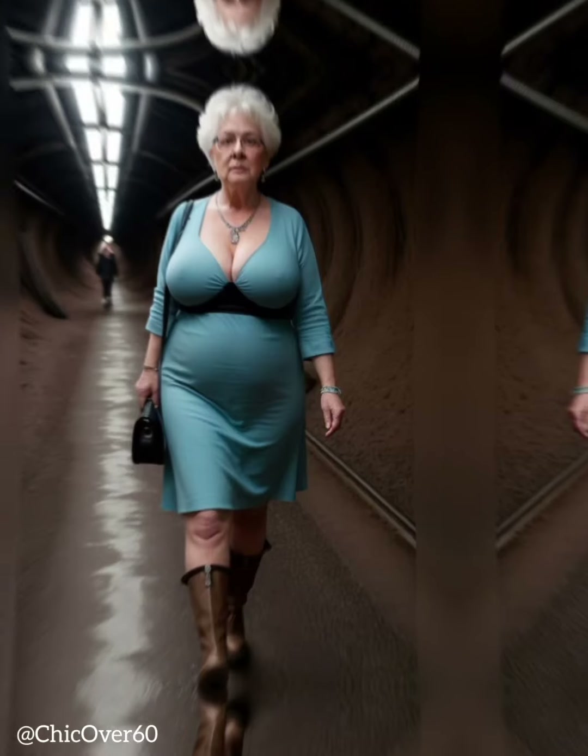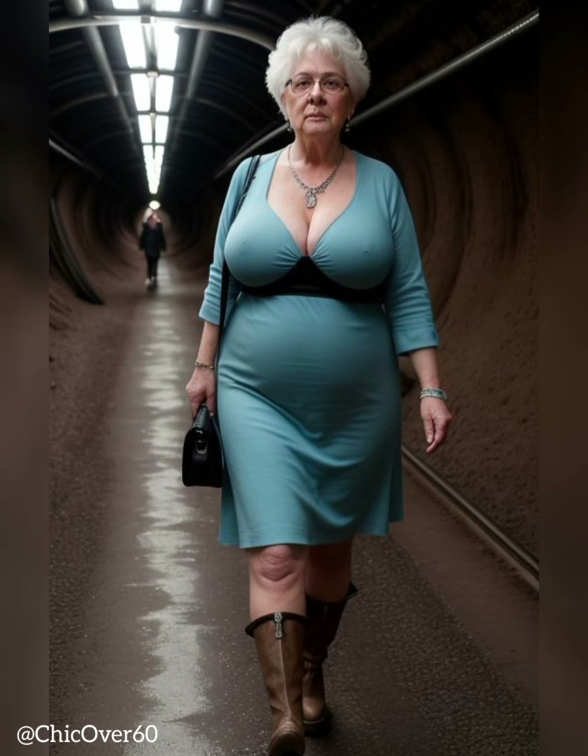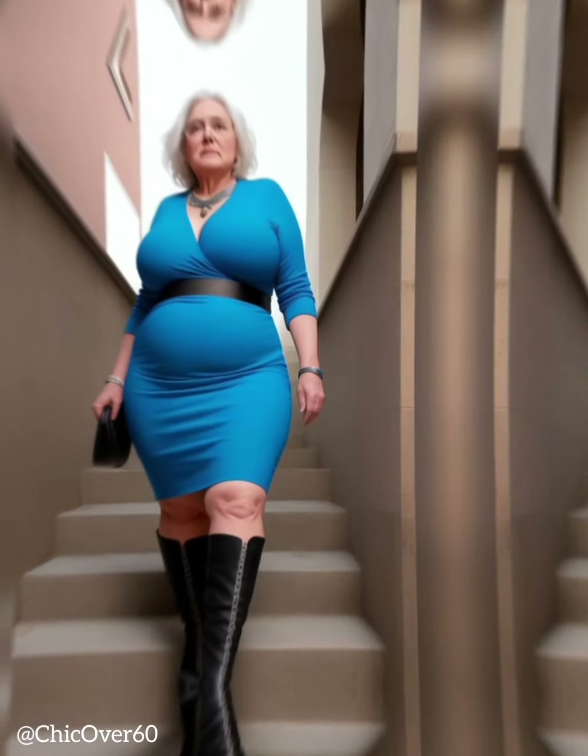High-rise jeans, in particular, can help smooth and shape the waist area, creating a more streamlined silhouette. Avoid low-rise jeans, as they tend to cut across the waistline and may create an unflattering muffin top effect.